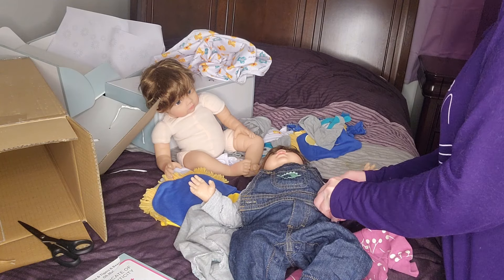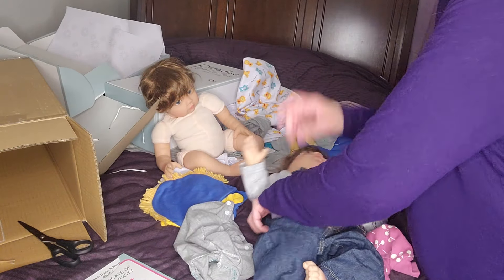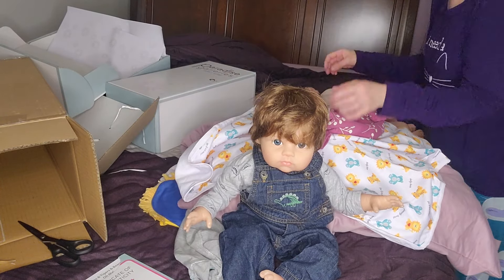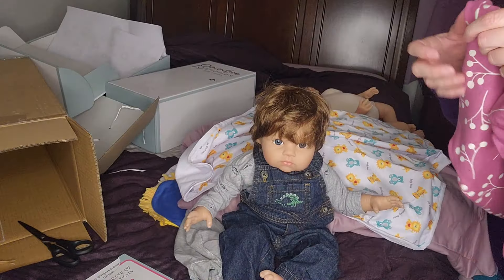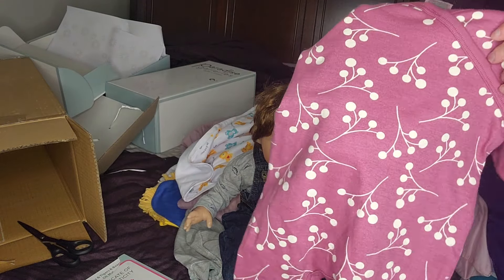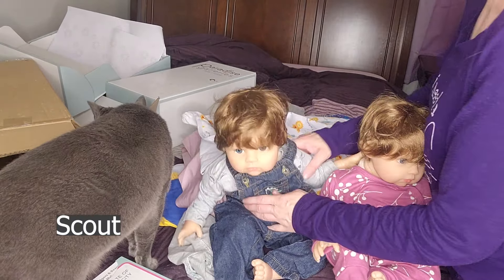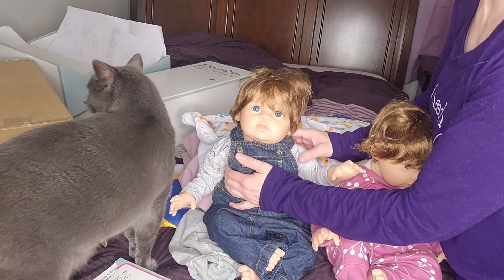I think it would be cute — since it's Lions, Tigers and Bears — if at least one of them had a little blanket and maybe a stuffed bear. Here's the girl outfit. Let's see if I can find a headband or something. This one is Gerber, zero to three months — it's so pretty, it has a pinkish-purplish background with little flower designs on them. Very springy. You guys tell me if one could be a girl and one could be a boy.